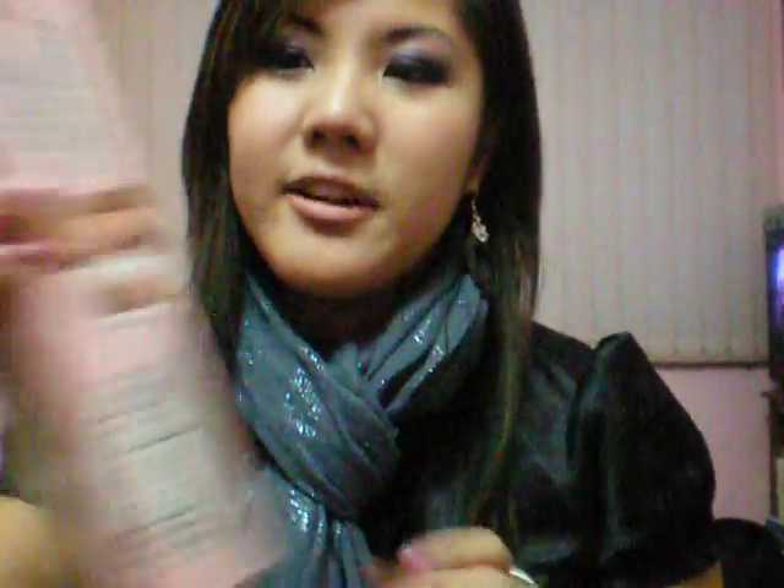And then I randomly found this at Walmart — the Bump It. I accidentally got the blonde one. But when I showed it to my coworkers and they noticed it was blonde, I just said I can work with that. I'm trying to make it look like I did it on purpose — and I'm too lazy to return it.